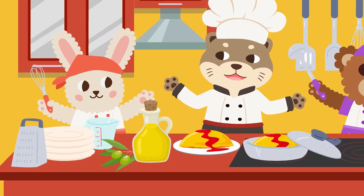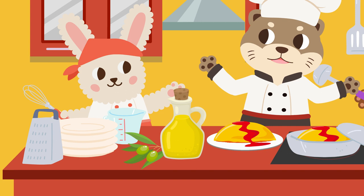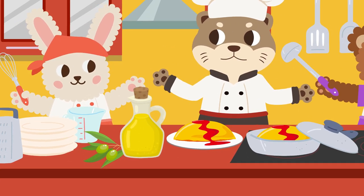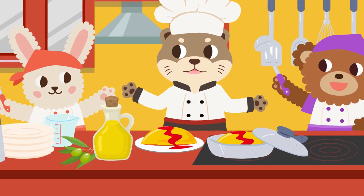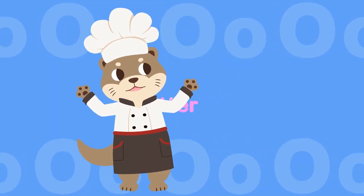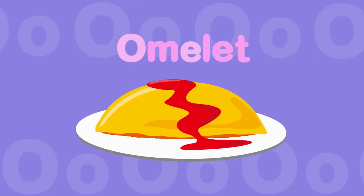Otter likes to cook with oil. Otter likes to cook with olives. Otter likes to cook omelette. Otter is the best cook. O, O — Otter. O, O — Olives. O, O — Omelette.